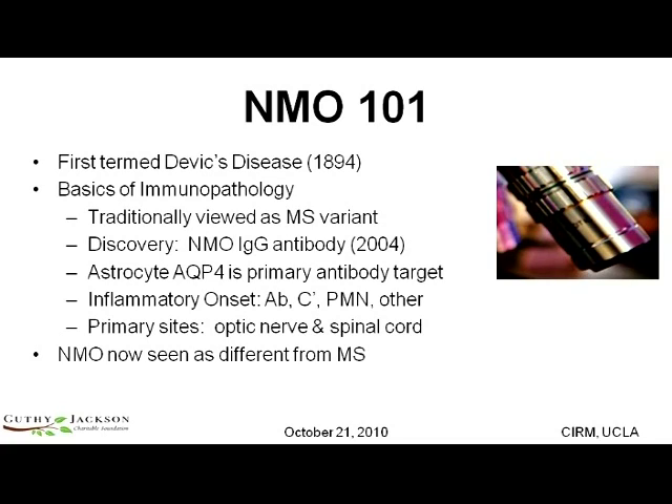Aquaporin-4 is a water channel that allows water to pass through cells in a way that prevents edema. The antibody targets that molecule and injures the cells that express it. In doing so, that process sets forth a cascade of inflammation, beginning first with astrocytes that, when injured, release other molecules that signal and injure downstream cells.